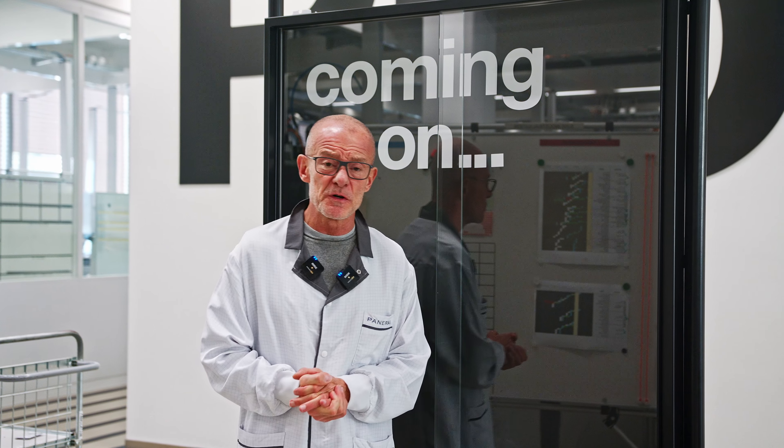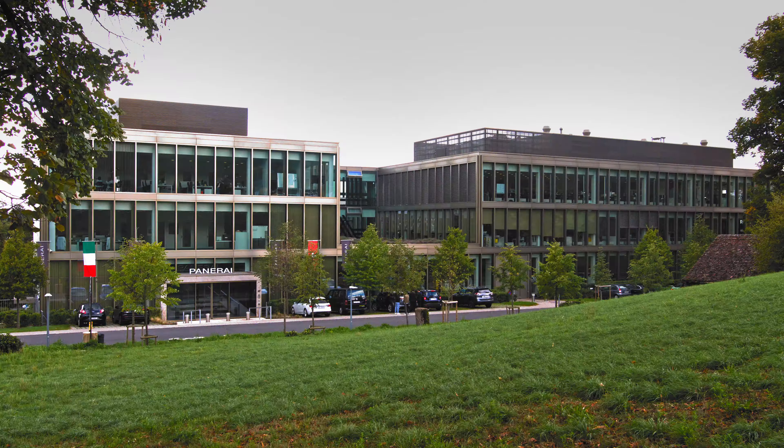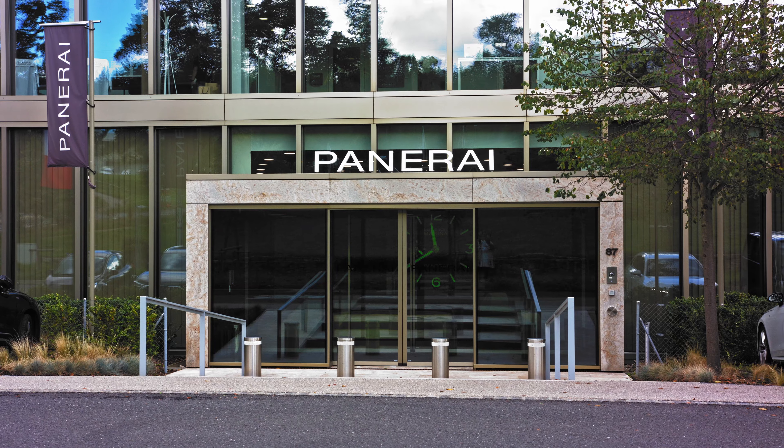It's Alexander speaking, your host, and I'm really excited today to be in Neuchâtel in the Swiss Jura at Panerai's headquarters.